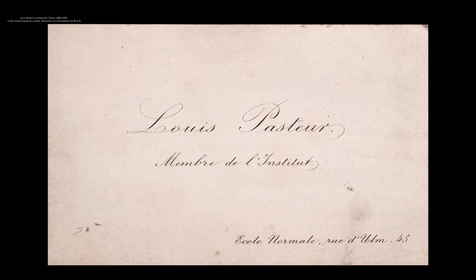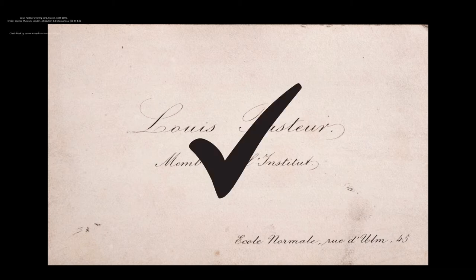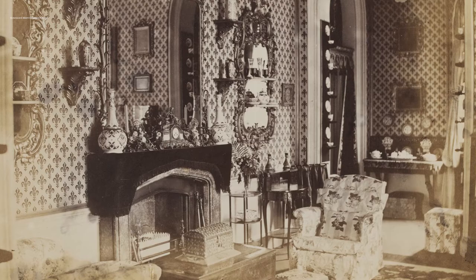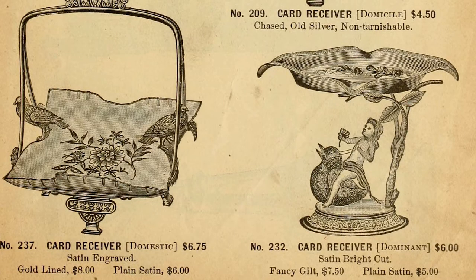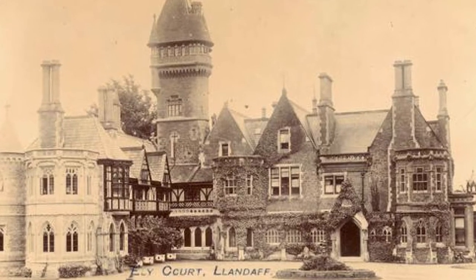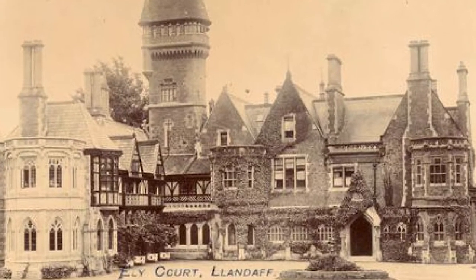To properly follow visiting card etiquette, one needed far more than just calling cards and a lovely case — one also needed servants, a home large enough to include a parlor, and a silver card receiver basket. Simply put, this level of social etiquette required money and leisure time.